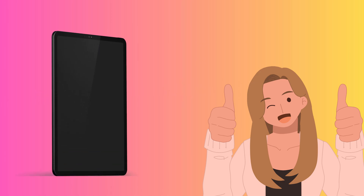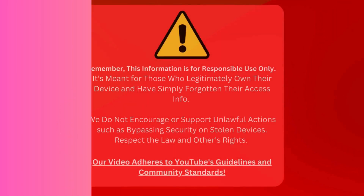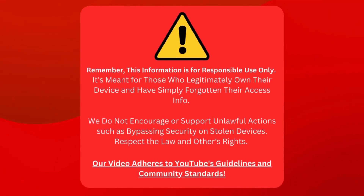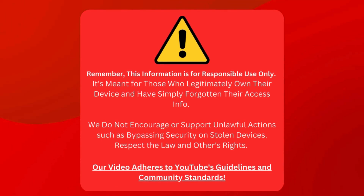Plus, these will work for iPads, iPhones, and Apple Watches. So sit tight, grab your device, and let's get this show on the road. Just a heads up, we're sharing tips for folks who own their devices but can't recall their login details. We don't want to help anyone do anything naughty, like unlocking a device they shouldn't have. Let's keep it legal and respect everyone's rights.